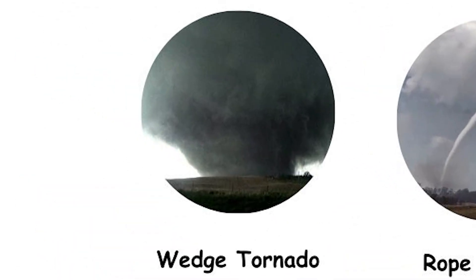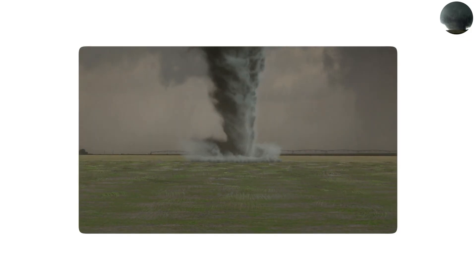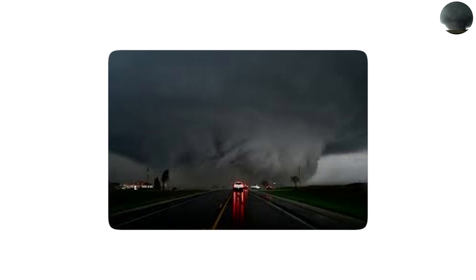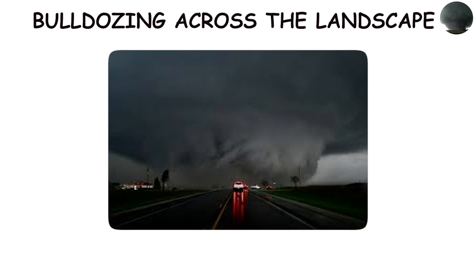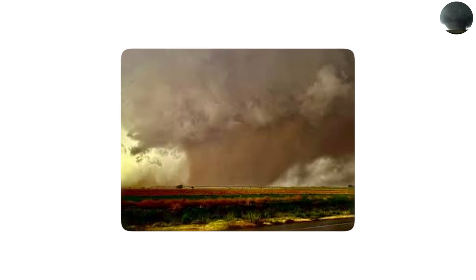The wedge tornado is one of the most feared shapes in the world of severe weather. Unlike the slim twisting funnels you usually see in movies, a wedge looks like a massive wall of rotating clouds bulldozing across the landscape. These tornadoes can stretch more than a mile wide at the base, making them appear almost like a moving mountain rather than a single funnel.